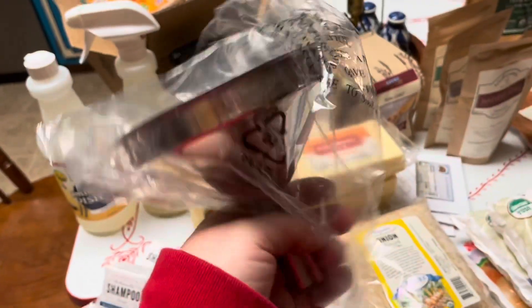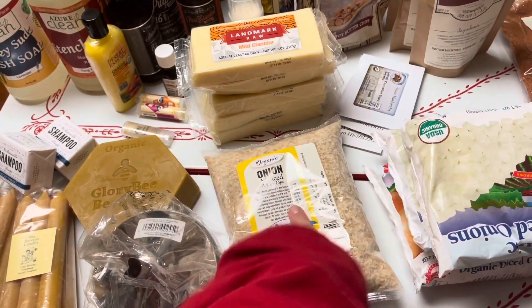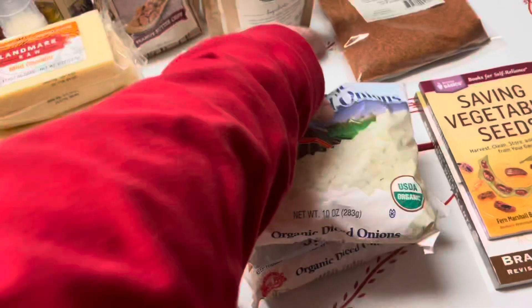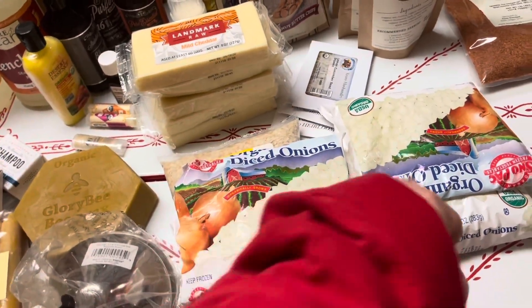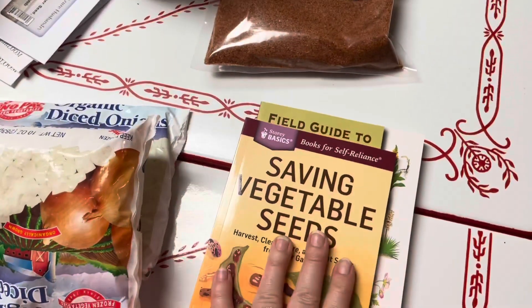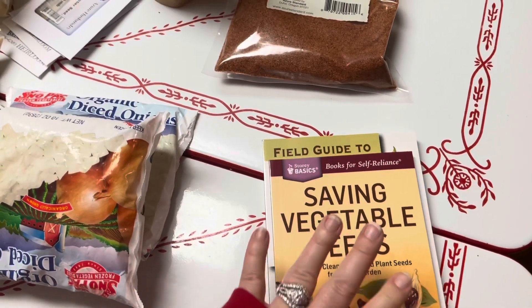I got a funnel for canning season — this one has a thinner funnel and comes with a little sieve on the inside, and it's stainless steel, so I'm excited about that. I got some minced onion; we use this in everything — I think it's a pound. I also got some frozen onions for convenience, just to try them before bulk buying to see how the consistency holds up when cooked. I got some books: Saving Vegetable Seeds and Medicinal Wild Plants, to beef up our self-sufficiency library.